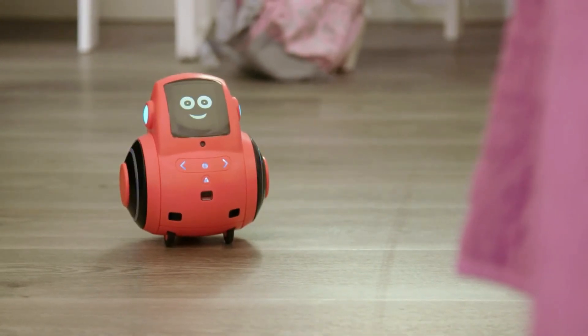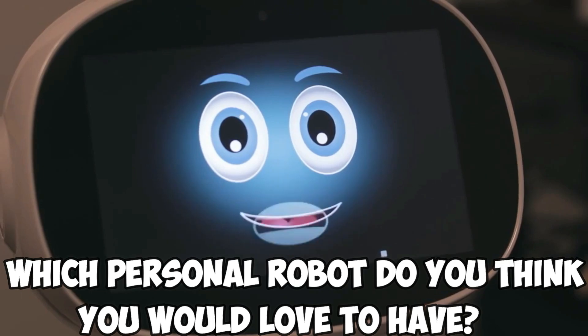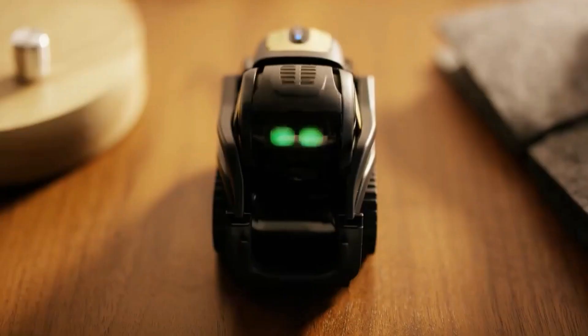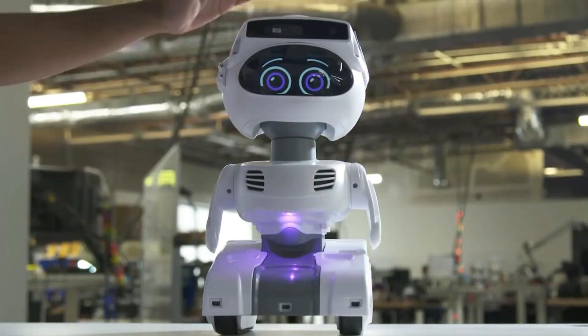And that's it, guys. So which personal robot do you think you would love to have? Kindly tell us in the comments section below. Thank you so much for watching. See you in the next video.